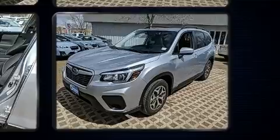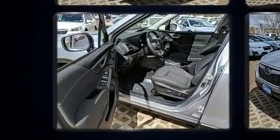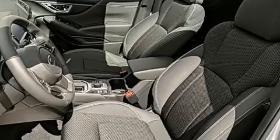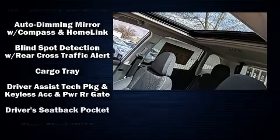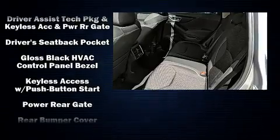Subaru ensures the safety and security of its passengers with equipment such as head curtain airbags, front side impact airbags, traction control, ignition disabling, an emergency communication system, and four-wheel disc brakes with ABS. Brake Assist technology provides extra pressure when applying the brakes.